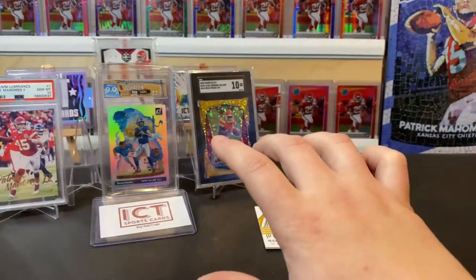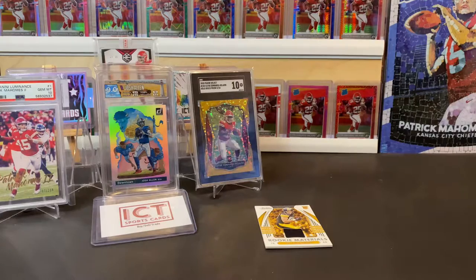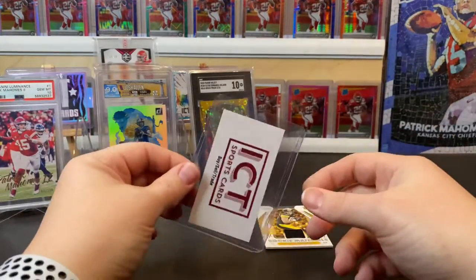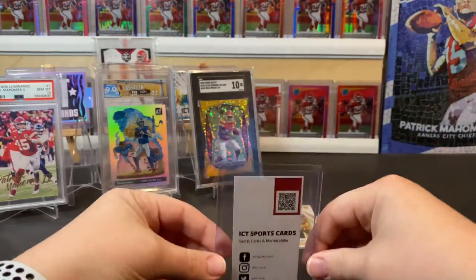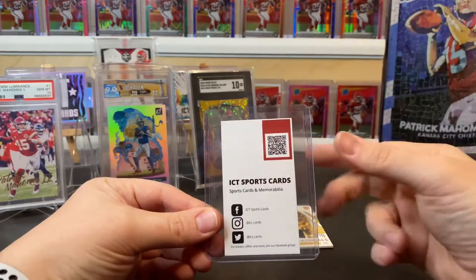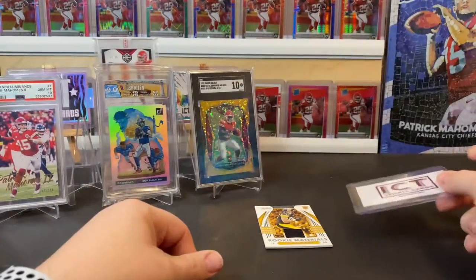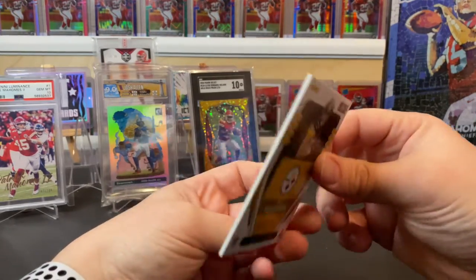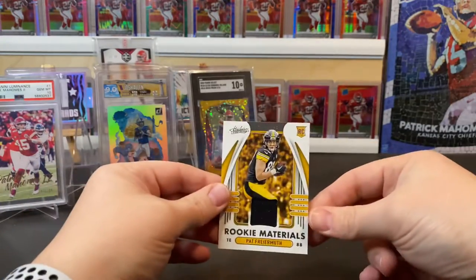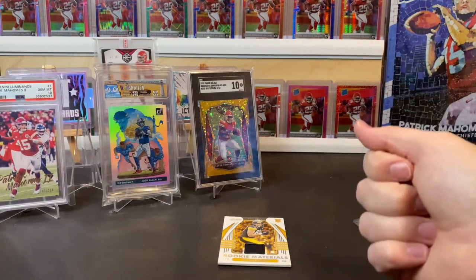Well, that was the one box for our personal break — just wanted to show those off. I appreciate you guys watching. Make sure you like, comment, and subscribe to our channel on YouTube, and join our Facebook group and follow us on Instagram and Twitter. The QR code will get you to our Facebook group — we just go by ICT Sports Cards. Thanks as always. The big hit from our personal box was this Pat Freiermuth patch. It's not from a specific game or event, but he seems like he's going to be a solid tight end. Thanks for watching and we'll see you on the next one.